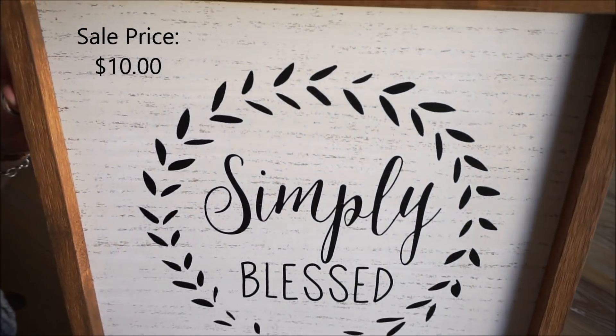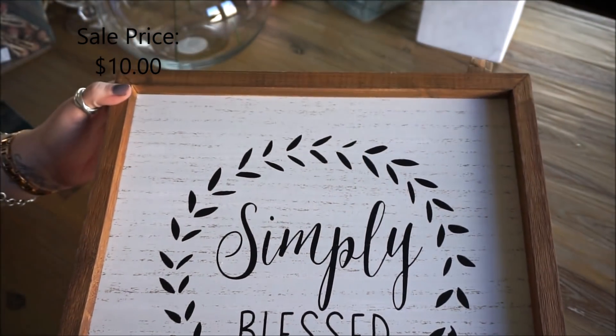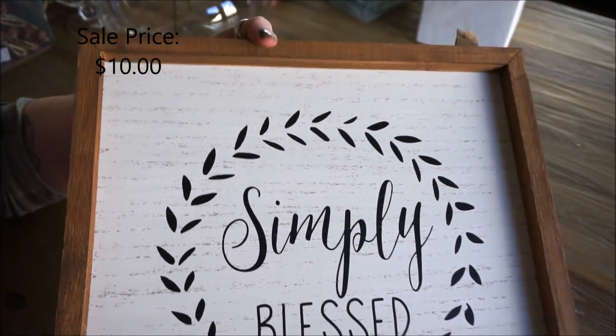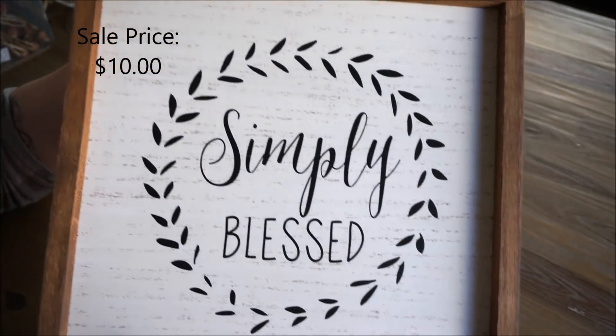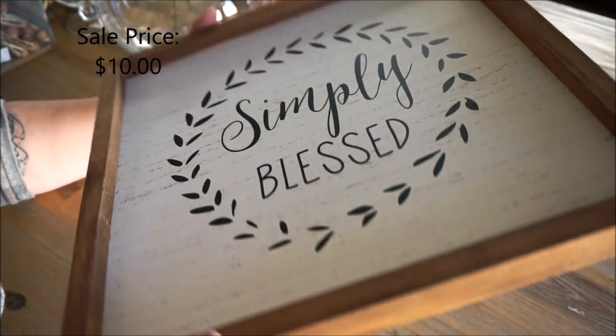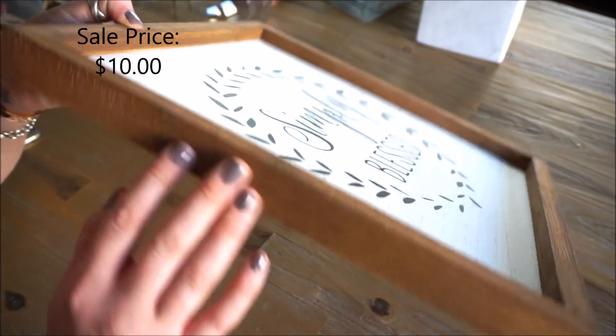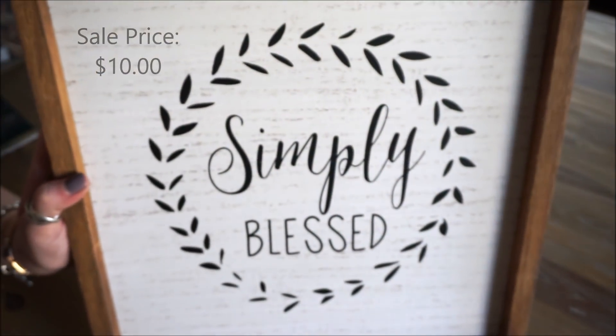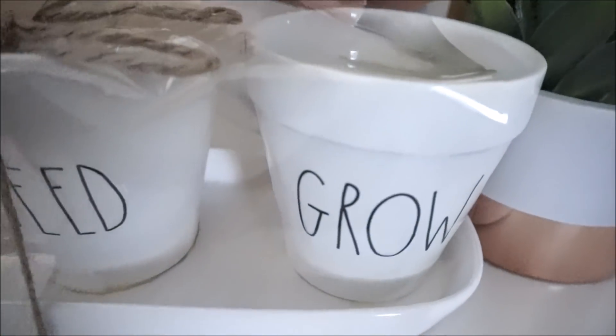Here is my last purchase, also from Michael's, and it's a wall decor piece. It is so beautiful — nice and simple — and it says 'Simply Blessed.' I love the rustic wooden frame it has, and it was on sale as well.